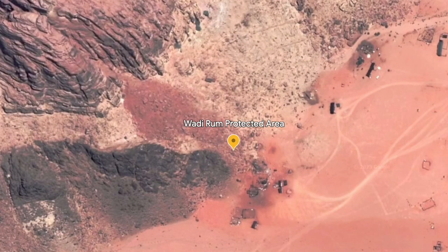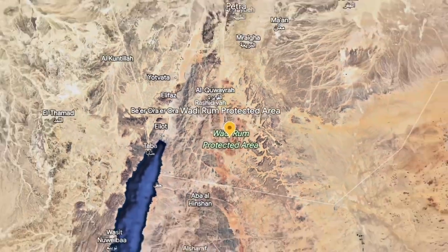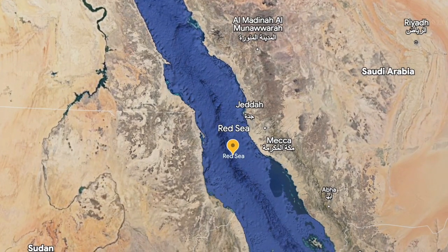Before you arrive, many tourists purchase a Jordan Pass online, which allows you free entry into a number of tourist sites. It's around 80 pounds and we found it totally worth it.